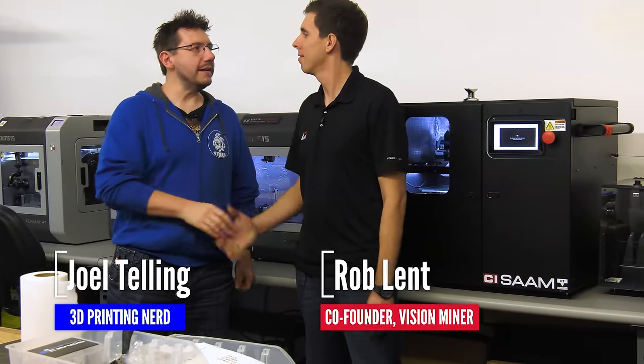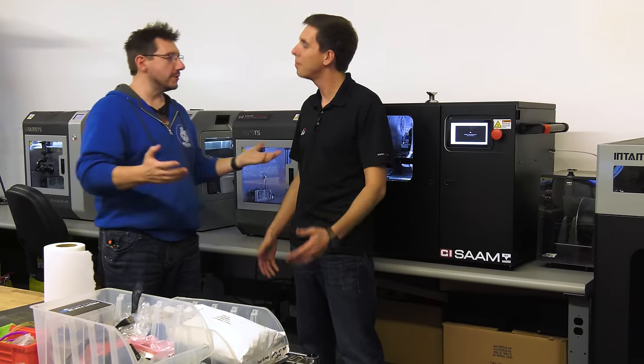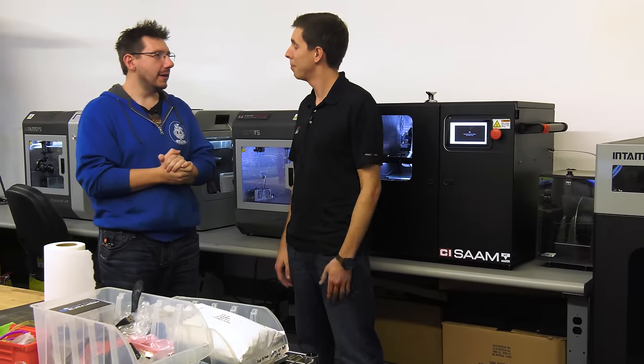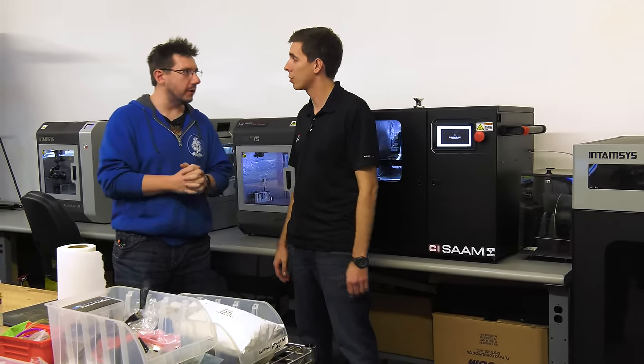Good to see you, man. It's crazy — you and I attended the same high school, which is just amazing, so we're brothers in that. But we're brothers in additive manufacturing, and Vision Miner happens to do a lot of it. Can you talk a little bit about Vision Miner and what the goal here is?